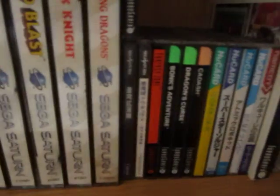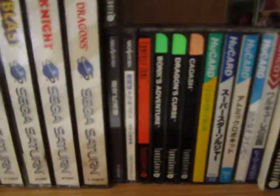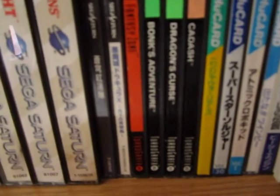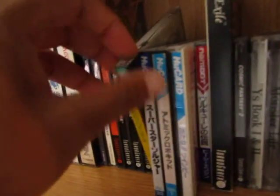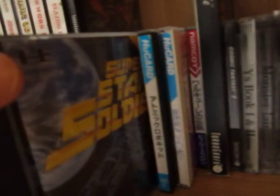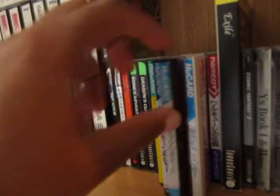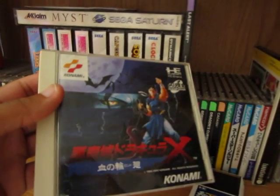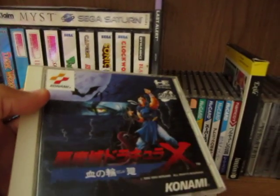Here's my TurboGrafx collection — I've been really into collecting this for the past few months. US titles include Fantasy Zone, Bonk's Adventure, Dragon's Curse, and Cadash. Then I have a bunch of Japanese HuCards: Ninja Warriors, Superstar Soldier, Atomic Robo-Kid, Twin Bee, Exile, Cosmic Fantasy 2, Y's, Monster Lair, Gate of Thunder 3 and 1, Lords of Thunder, Star Parodier. The incomplete ones have little labels on them so they're easier to find.